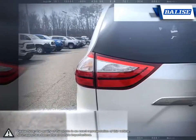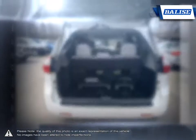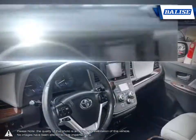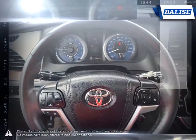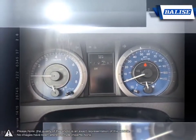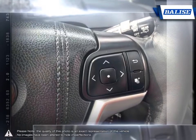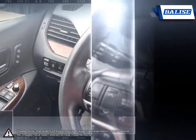At Belize Toyota of Warwick we offer drivers from across Rhode Island and Massachusetts the newest Toyota models, reliable used cars, and everyday low-price auto services. Thanks to the power of the Belize Group we are able to cater to the specific needs of our unique community and customer. The vehicles we sell and the customer service we provide is what sets Belize Toyota of Warwick apart from the rest.